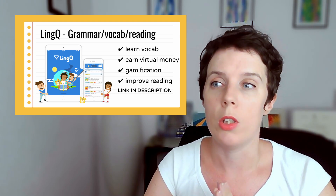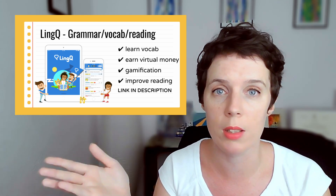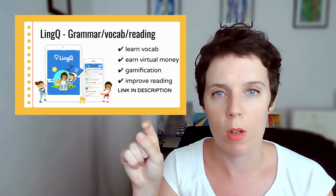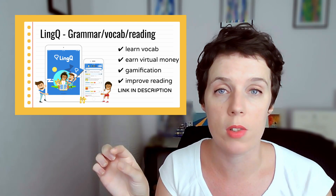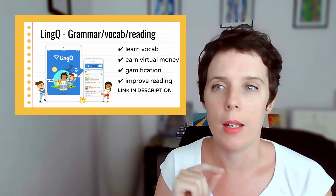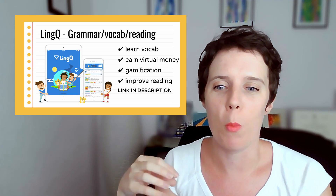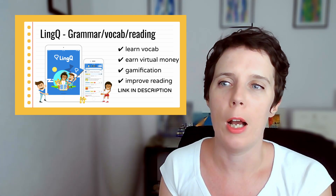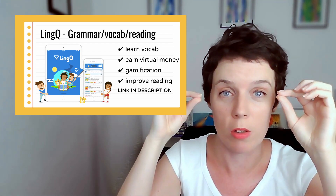It's really good for reading first of all. You can import your own readings or texts, or you can use community readings and texts. Basically, you read and every word you don't understand, you click that word and it will come up with a dictionary definition and also give you a sentence in context. Every word that you don't know is called a LingQ, and LingQs equal money within the app.